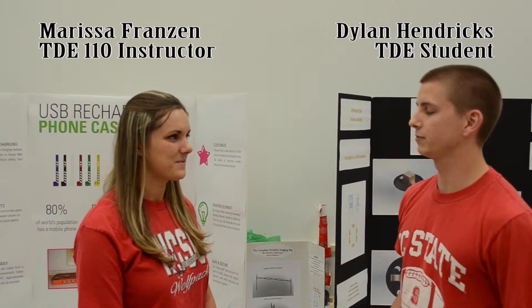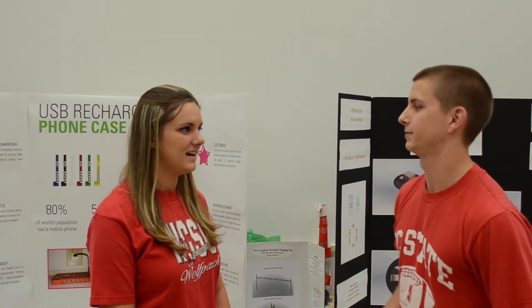As a former student and current faculty in the T.D.E. program, what are some things that attracted you to this major? The variety of programs that you can specialize in and the hands-on aspects to all the different programs that go along with it.